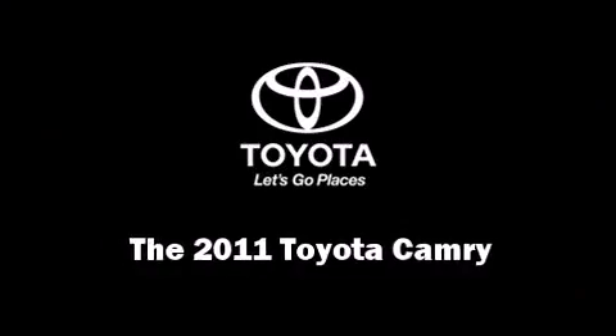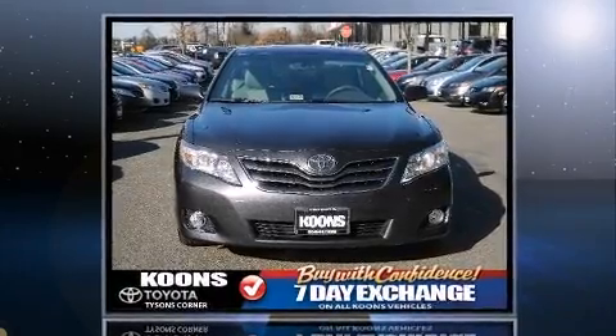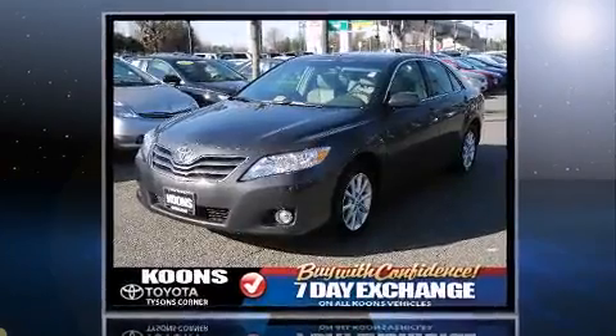Treat yourself to a test drive in the 2011 Toyota Camry. With less than 20,000 miles on the odometer, this four-door sedan prioritizes comfort, safety, and convenience.